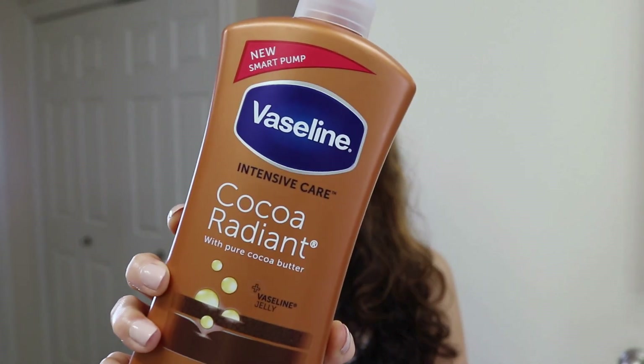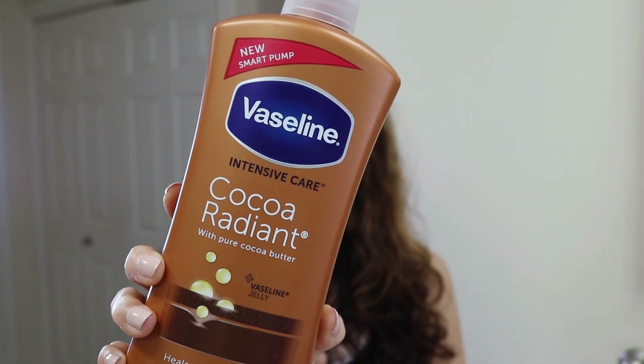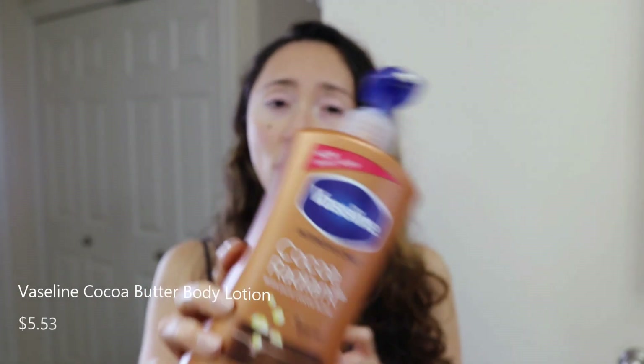Before we start with the actual face products, I wanted to show you what I've been using for literally five or six years. I've been using the very same body lotion the whole time. This is the Vaseline Cocoa Radiant — it's just my very favorite. I've tried others by Vaseline and off-brand versions, and I always come back to this one.